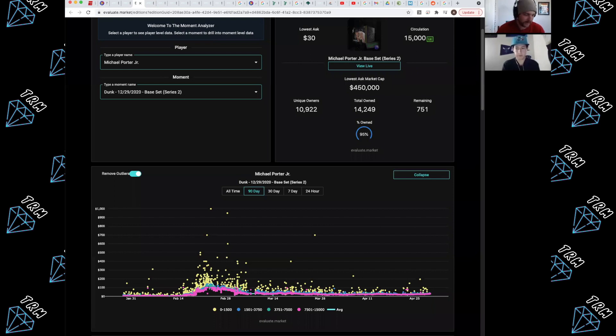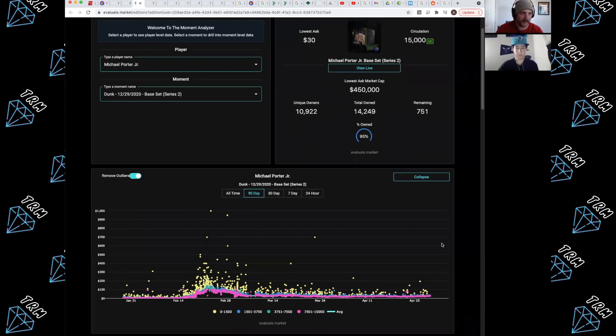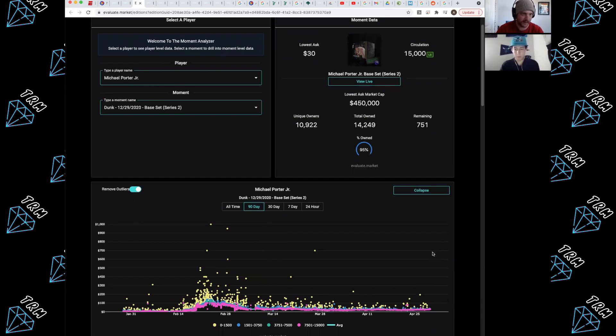The first thing I wanted to share about my strategy is I like to use third-party tools because I like to look at data to make smart decisions. The first moment I'm looking at is a Michael Porter Jr. moment — I've had my eye on this for a few weeks and it just jumped about seven bucks in the last two days. When I evaluate a moment before buying, I come to Evaluate Market to check the stats. There are 751 remaining, though Evaluate Market just removed the minted status indicator, so we don't know how many of those are still in packs.